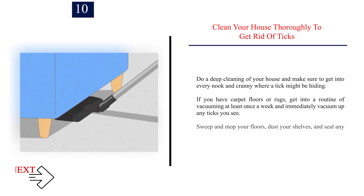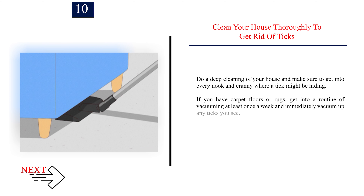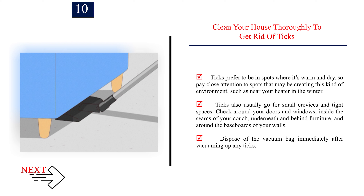Number 10: Clean your house thoroughly to get rid of ticks. Do a deep cleaning of your house and make sure to get into every nook and cranny where a tick might be hiding. If you have carpet floors or rugs, get into a routine of vacuuming at least once a week and immediately vacuum up any ticks you see. Sweep and mop your floors, dust your shelves, and seal any cracks or crevices in your walls or floors where ticks can lay eggs. Ticks prefer to be in spots where it's warm and dry, so pay close attention to spots near your heater in the winter. Ticks also usually go for small crevices and tight spaces — check around your doors and windows, inside the seams of your couch, underneath and behind furniture, and around the baseboards of your walls. Dispose of the vacuum bag immediately after vacuuming up any ticks.